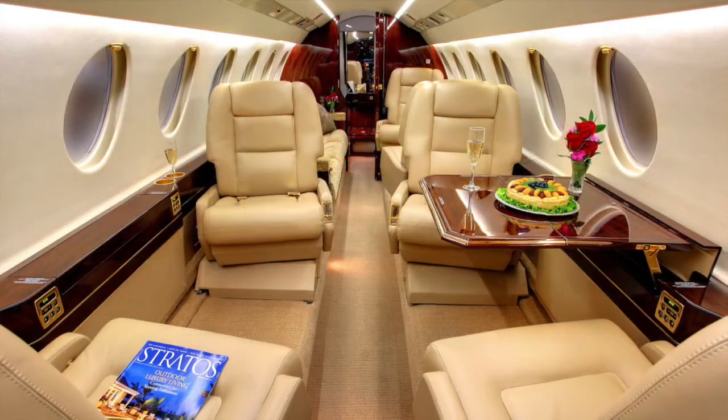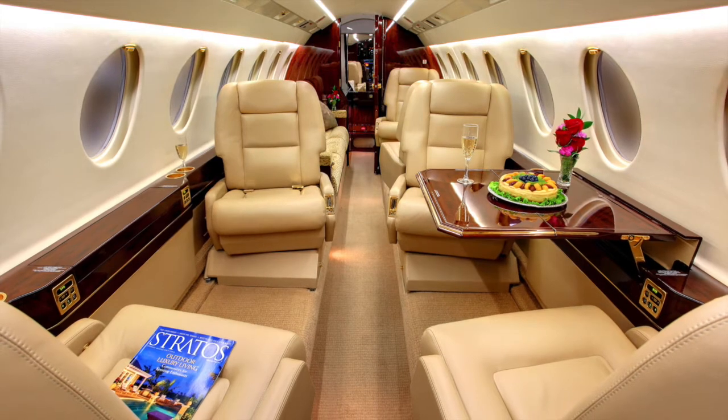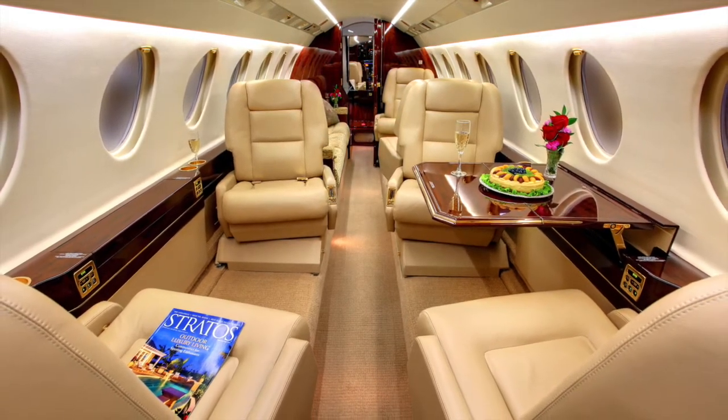Completely new 2009 deluxe nine-passenger interior and attractive 2009 paint. The large external baggage capacity ensures that the cabin is clutter-free.